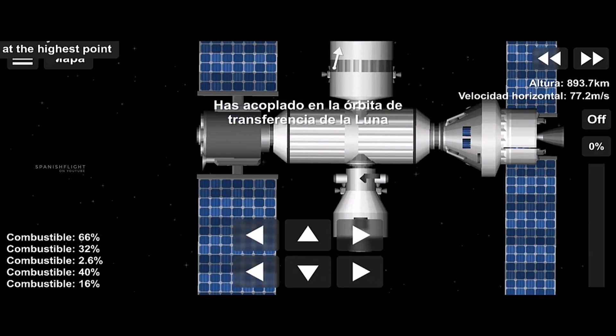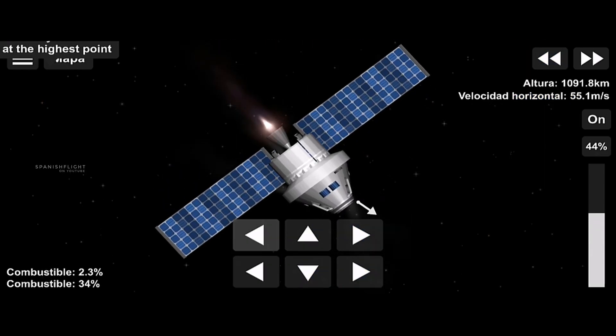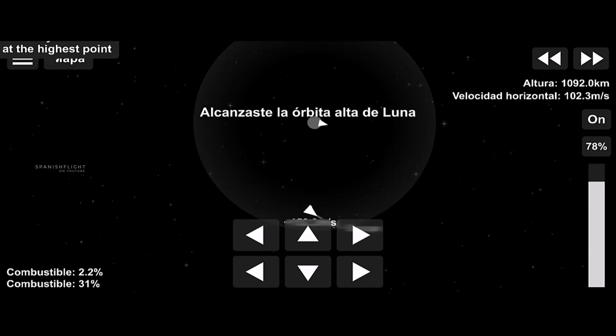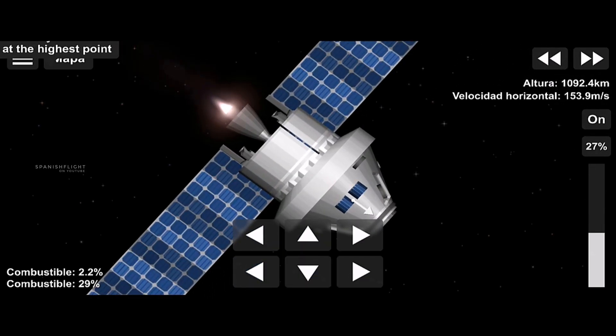Once back aboard the Orion spacecraft and undocked from Gateway, the crew fire their engine once to break out of the halo orbit and once again to sling the spacecraft around the Moon, placing it on a multi-day trajectory back towards Earth.